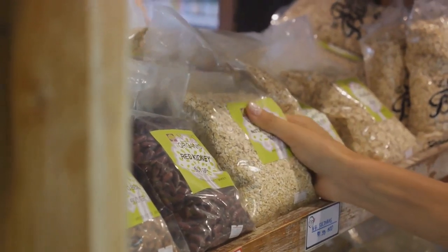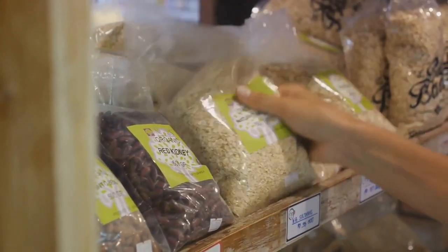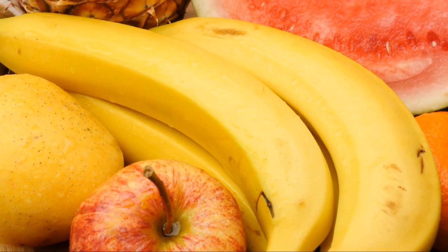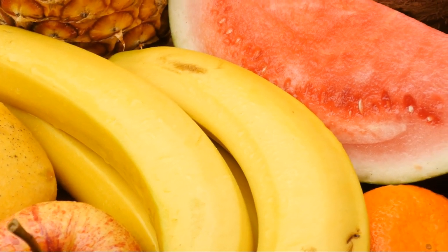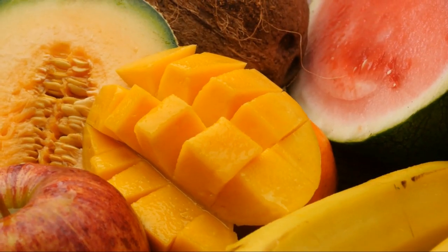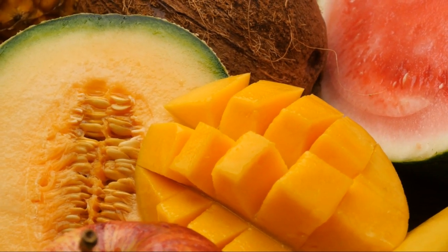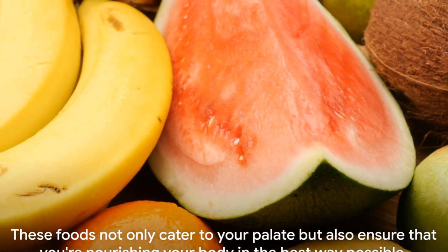Whole grains like oats, millet, and brown rice should be your go-to, accompanied by a rainbow of vegetables like beets, broccoli, and sweet potatoes. Fruit lovers can rejoice with bananas, grapes, and pineapples. Almonds, pumpkin seeds, and sesame seeds offer a crunch of healthy fats and protein. And let's not forget beans and legumes — black beans, kidney beans, and lentils pack a punch with fiber, protein, and essential minerals.